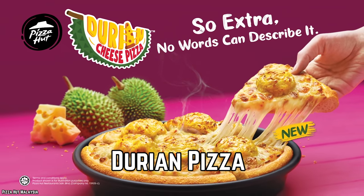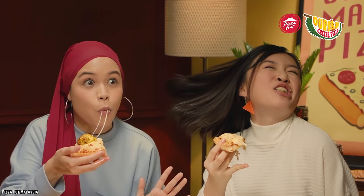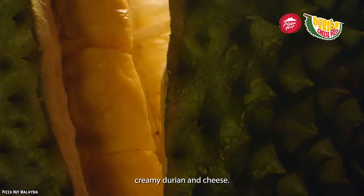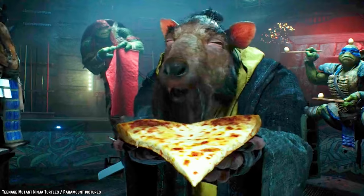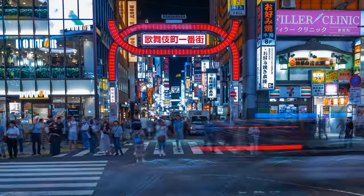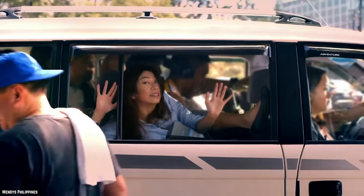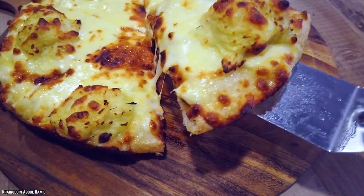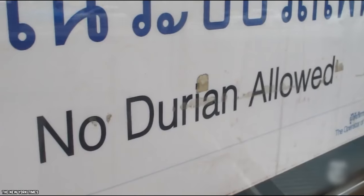Durian Pizza. Oh man, this one is a doozy. For those of you who aren't familiar with durian, this Asian fruit is notorious for smelling absolutely terrible. It smells so bad, in fact, that it's actually banned in many types of public transport across Thailand, Japan, and Hong Kong. In Singapore, taxis will even go so far as to carrying signs that specifically say they won't carry passengers transporting the smelly fruit.